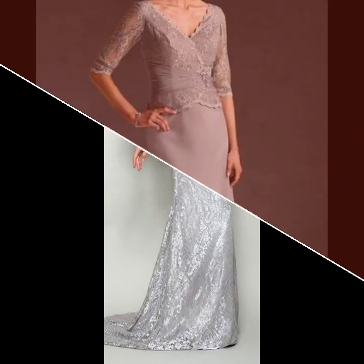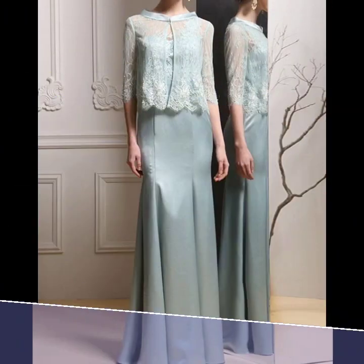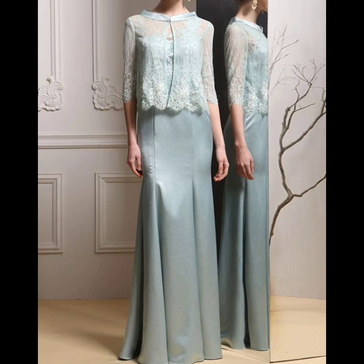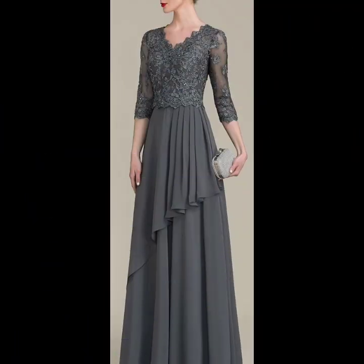Amazon is a very classy website. You can easily buy dresses, shoes, sandals, and other products from there if you want to buy them online.